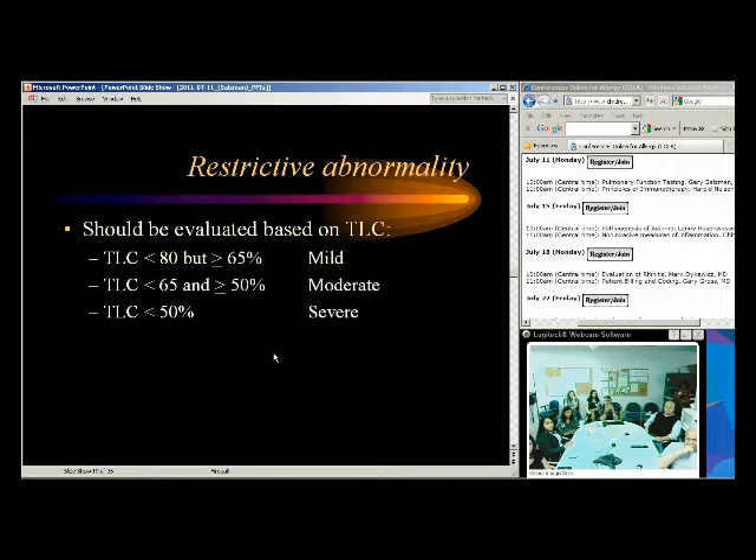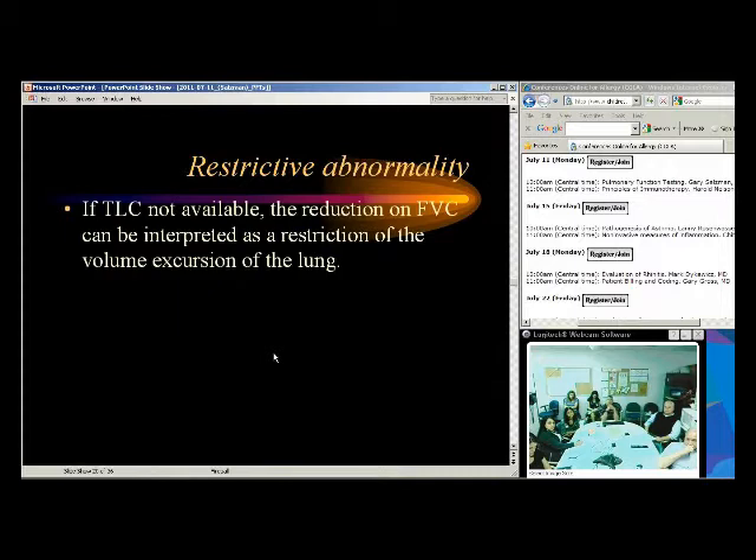For restrictive abnormalities, severity is based on total lung capacity — mild, moderate, and severe. We really like to look at total lung capacity for restriction, so we want to do full lung volumes. Spirometry can give you a suggestion, but the gold standard for restrictive lung disease is total lung capacity from lung volume testing. If forced vital capacity is reduced, I'll say 'reduction in FVC suggests a restrictive defect, I recommend lung volumes.'